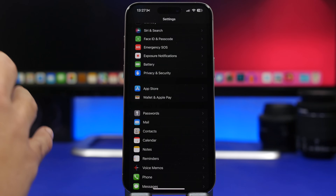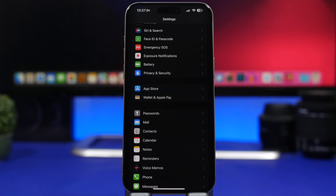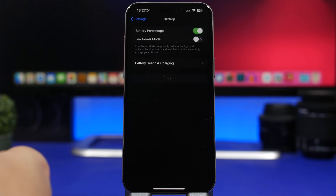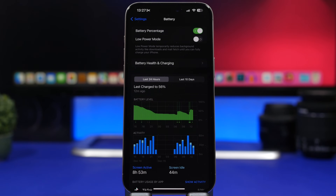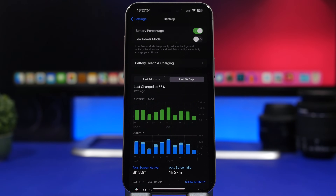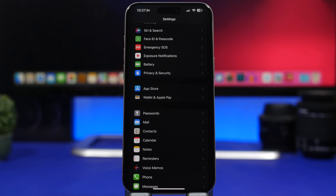Before we talk about these tips and tricks, you should actually be patient with updates as you install them on your device. Especially for the first two or three days, you will most likely get worse battery life than you had on the previous update. This has been confirmed by Apple — the update needs a few days to actually settle in on the device.